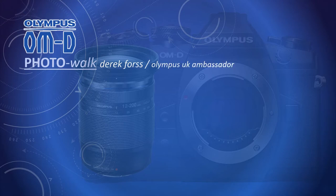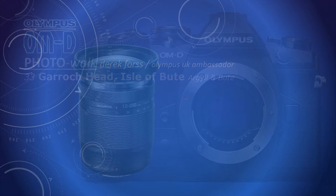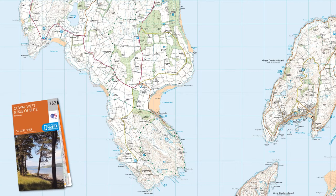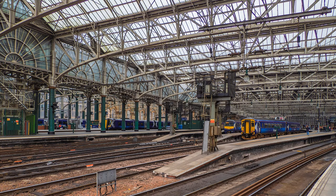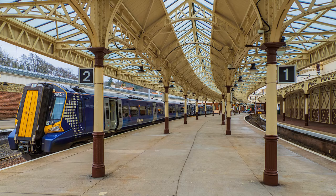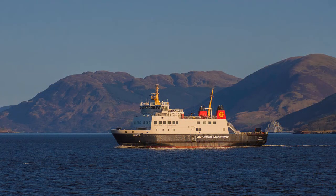I am standing on Glasgow Central Station, waiting for my train to Wemyss Bay, and to pass the time I am having a coffee and marvelling at the station's breathtaking architecture. This is the start of a popular day trip for Glaswegians and others to the Isle of Bute, followed by a ferry across the Firth of Clyde to Rothesay.